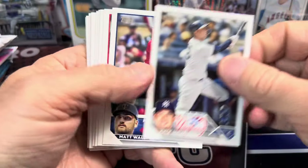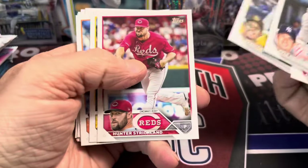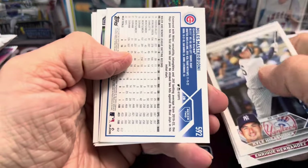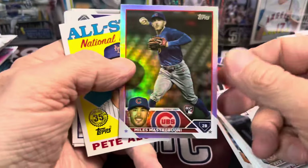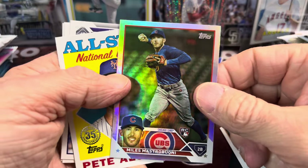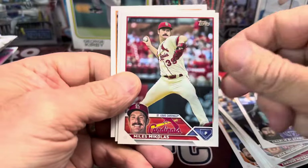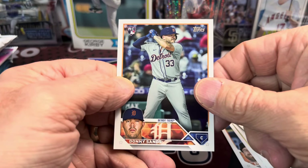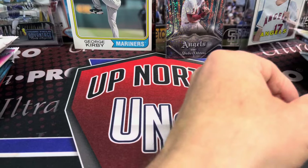Corbin Carroll is in this set, as well as others. Let's see if we can pull any of the top rookies. Pretty good set, although very heavily printed. Here we have something turned around — Miles — and it's going to be just a rainbow foil. Then Pete Alonso insert, Charlie Blackman, Miles Michalos, and Donnie Sands — a rookie, but not the rookie that everyone is chasing out of this set.